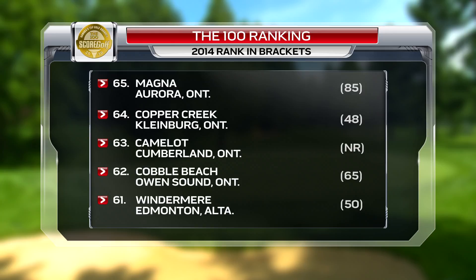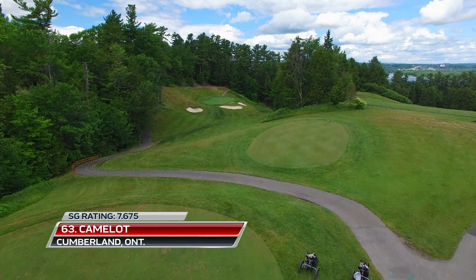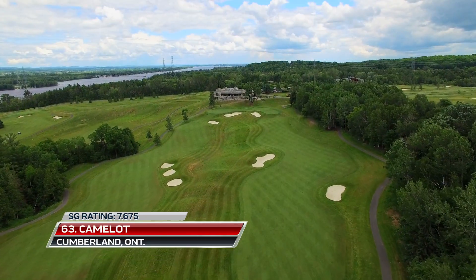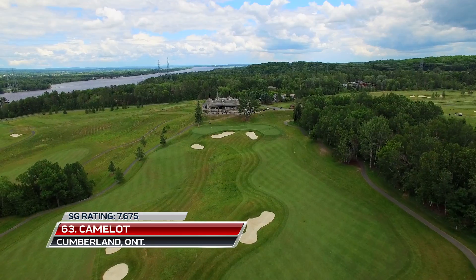Camelot, outside Ottawa, received high praise from pros at last year's PGA of Canada Assistance Championship, and it finally finds its way onto the list at number 63. Thomas McBroom designed this beauty, which features some very distinct looks.